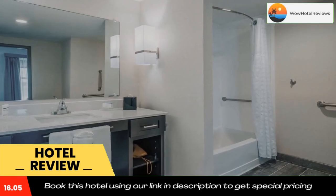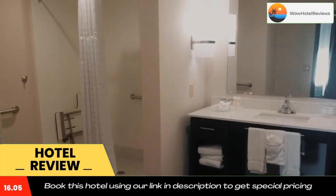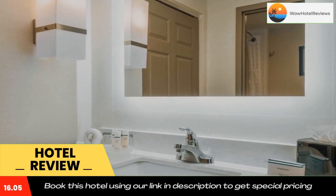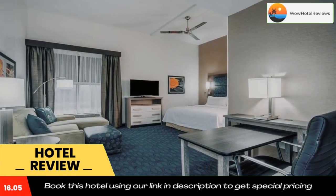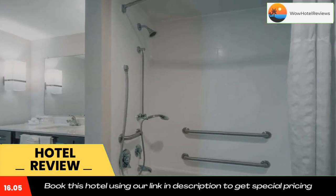Philadelphia Zoo is 17 miles from the hotel, while Temple University is 18 miles from the property. The nearest airport is Philadelphia International Airport, 25 miles from Homewood Suites by Hilton Philadelphia Plymouth Meeting. Use our link in the description to get a special discount on this hotel. Don't forget to like and subscribe to our channel.